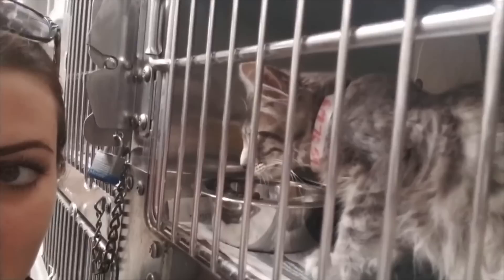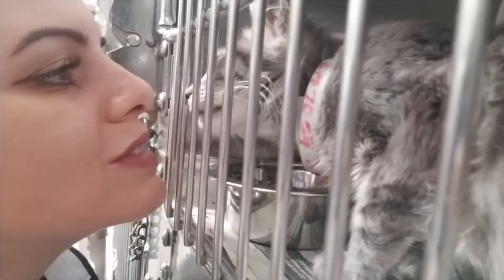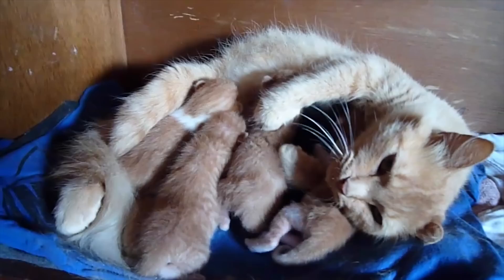If you have adopted a kitten, it may be difficult to distinguish the characteristics at such a young age. Once they have grown into adulthood or have been adopted as adults, they will begin to assume the physical characteristics they will have for the rest of their lives.